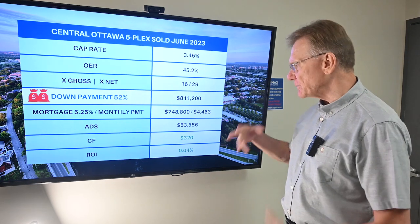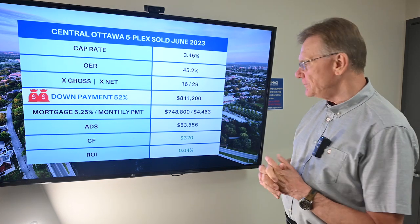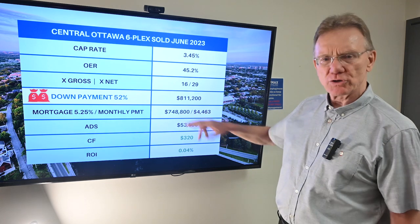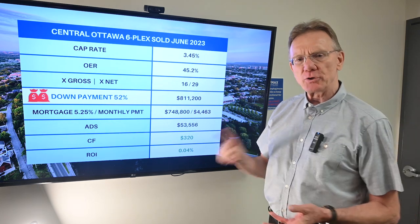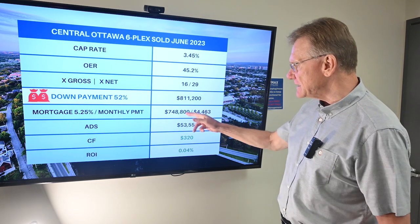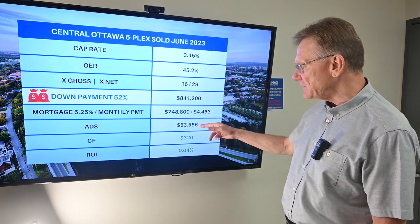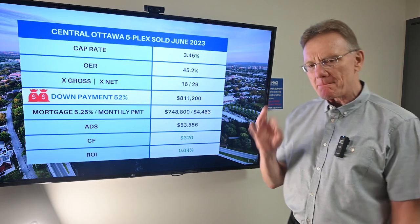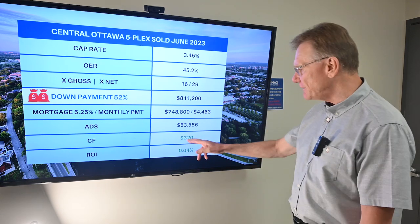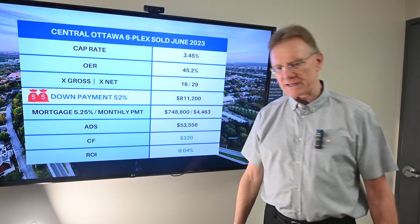So you have the privilege of paying eight hundred and eleven thousand dollars on your investment, and that leaves you with a mortgage — calculated at 5.25 percent with a twenty-five year amortization — of seven hundred and forty-nine thousand dollars. Your annual debt service is now fifty-four thousand dollars, and that gives you a marginal positive cash flow of three hundred and twenty dollars per year and an ROI of 0.04 percent.